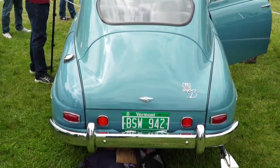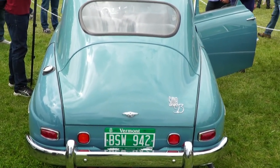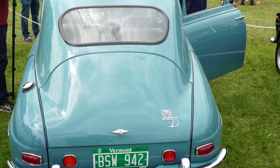You see the construction there — that's pretty solid. Unibody, but a well-done unibody, just like every Saab after too.